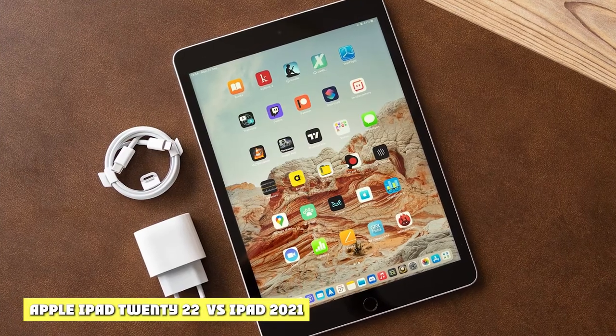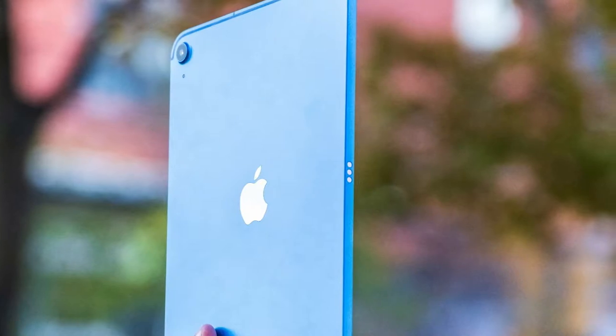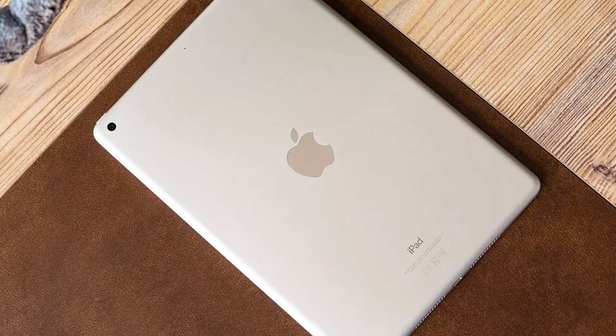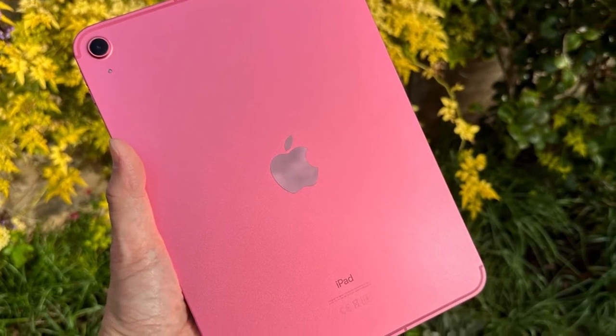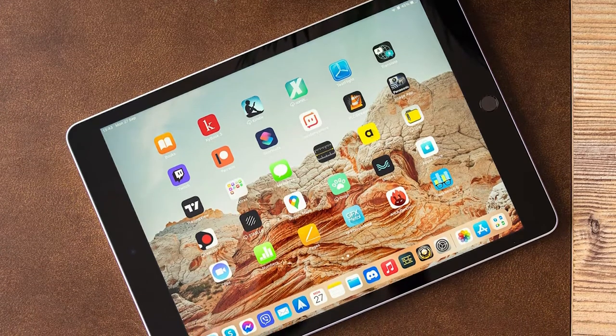The iPad 2022 comes with a larger 10.9-inch screen compared to the iPad 2021's 10.2-inch screen. However, both have an IPS LCD display panel with 500 nits brightness and scratch-resistant glass with olephobic coating. The iPad 2022 comes with the more powerful A14 Bionic chip instead of the A13 Bionic chip on the iPad 2021.